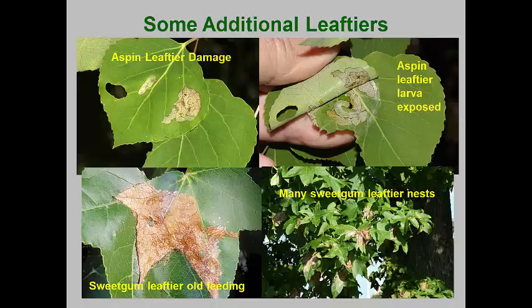Most leaf rollers, folders, and tiers produce aesthetic damage to host plants. In many cases, the skeletonized leaves become visible after the larvae have matured and pupated, which makes treatments at that time useless. If control is deemed necessary, systemic insecticides are often needed to deliver the toxin to the tissues where the larvae are feeding. The aspen leaf tier and the sweet gum leaf tier rarely develop sufficient populations to be noticed by the normal homeowner, but every few years they can cause extensive damage, usually because their natural predators and parasites have been suppressed by overuse of pesticides or extreme environmental conditions.